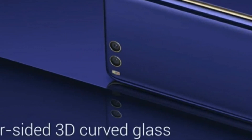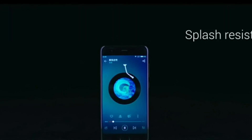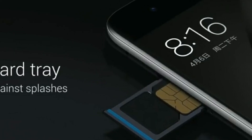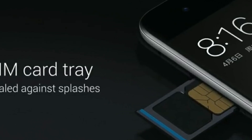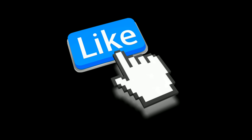It also reduces harmful blue rays. The phone is splash resistant and will not have a normal headphone jack — it will come with a USB Type-C charging port. I hope you got all the information regarding the Mi 6. Hit the like button and don't forget to subscribe to our channel. Stay tuned.